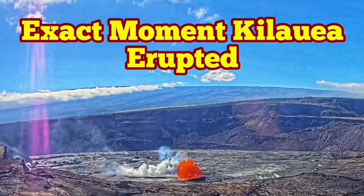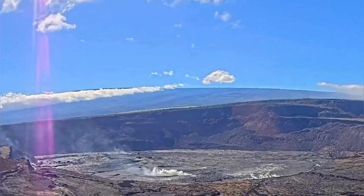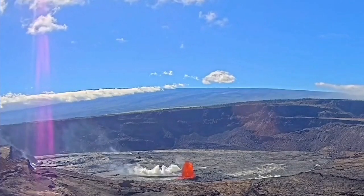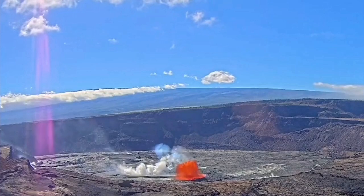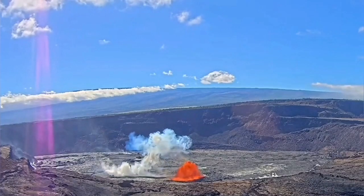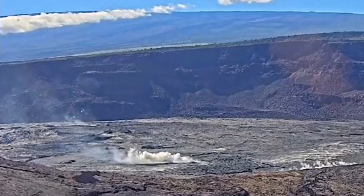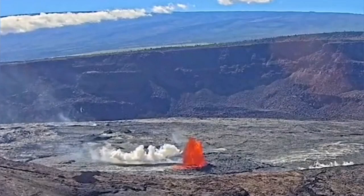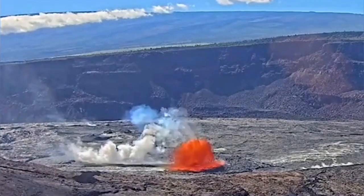Here is the exact moment of the Halemaumau crater of the Kilauea volcano — the actual eruption as it is. You can see the full crater and the pressure buildup before it, which was creating a lot of gas that cracked the surface and the lava oozed out. I will play this again a bit quicker so you can see — the pressure buildup, lots of gas, and the crack widened enough that the lava could come out, gradually melting everything. That was not the only one; we had several more appearing.